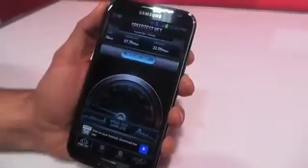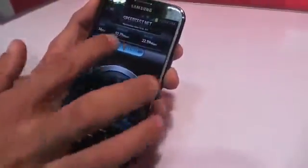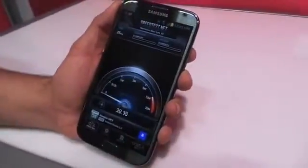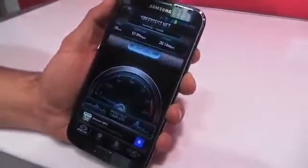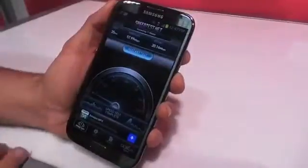So 57 megabits per second down — 58 if we want to round it up — and 22 up. We've been getting anywhere around 60. Obviously everyone's probably doing a speed test right now, but we're seeing up to 60. Not so bad.